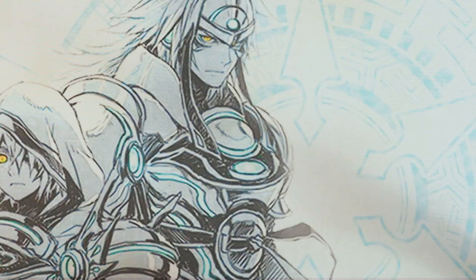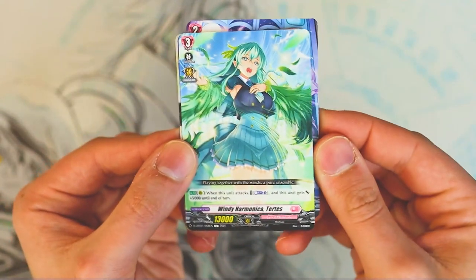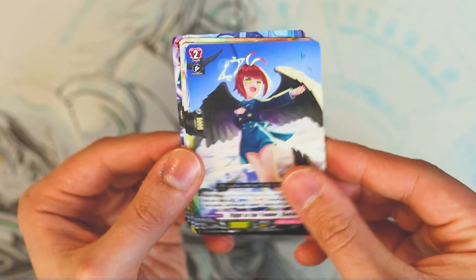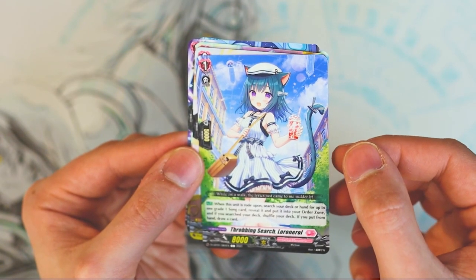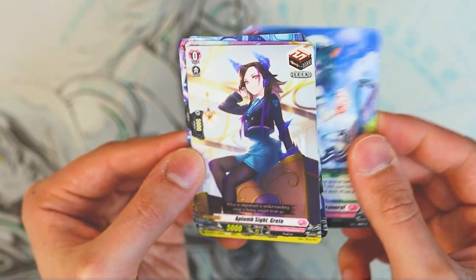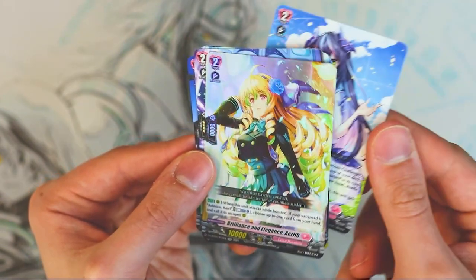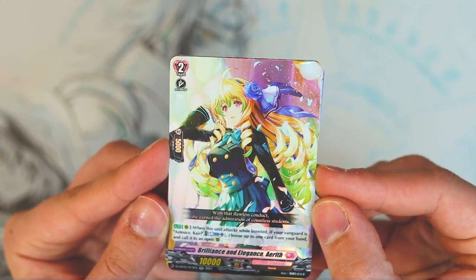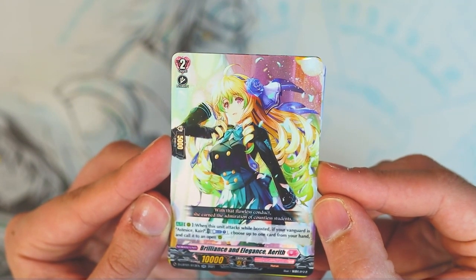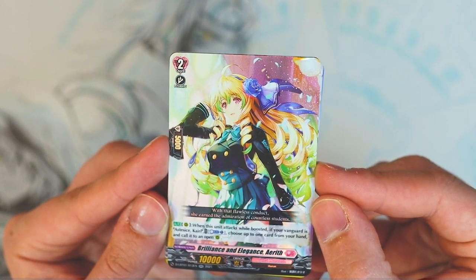Three packs left. We got ghosts, Warbeasts, angels, Warbeasts. Oh wait, this is Loro Neural — Riot Chain. Dragoroid draw trigger. We got Clarissa grade two. And we got a double R — Aerith. When this attacks while boosted, if your vanguard is Aestheus Kyrie, soul blast one, choose up to one card from your hand and call it to an open rear. So multi-attacking — yeah, that's pretty dope.